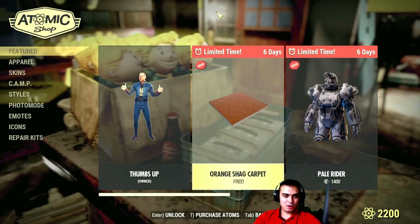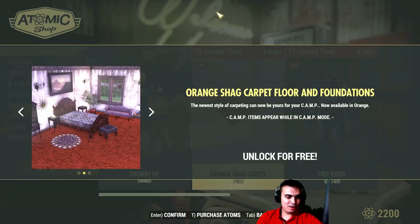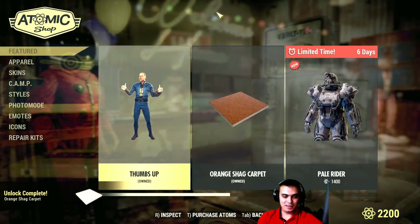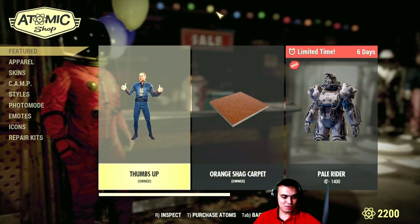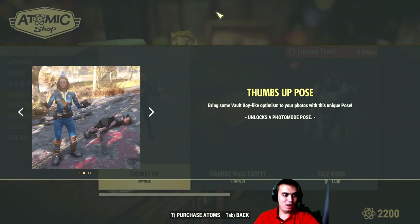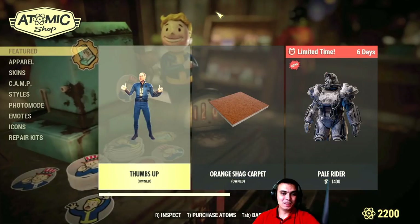So the orange carpet — here we go. This is a good-looking orange carpet. I'm definitely gonna grab it. This is good — it probably goes for like 400 atoms but it was given to us free. The thumbs up emote — you've seen me doing it a lot of times, the double thumbs up.